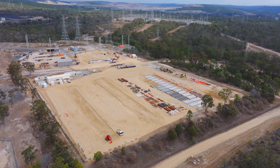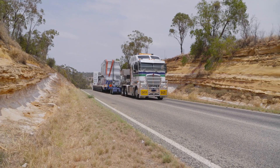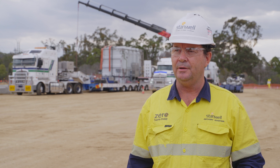We've only commenced civil works now. We're starting to get our battery foundations in place, ready to receive the battery units in early 2024. The batteries can turn on instantly, so if the system requires instantaneous energy then we're able to provide that from this facility.